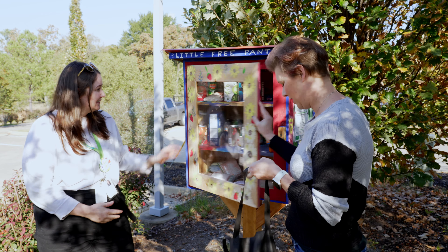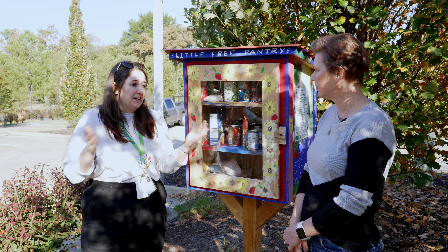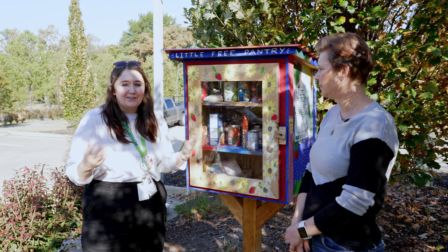I brought some items to fill up the pantry today. I've got Stovetop stuffing — I've read it's really popular — plus some microwave rice that's already flavored and doesn't require a lot, and some canned soup with a pop-top lid. The pop-top cans are so beneficial for folks who may not have a can opener at home. Can openers themselves are also a great donation item. We have an upcoming drive with the UAMS College for Health where they'll be donating food safety items like food thermometers, can openers, and bleach wipes to help people have everything they need to cook a healthy meal.